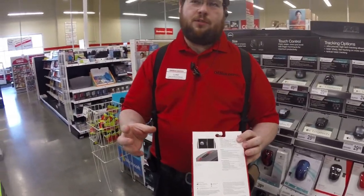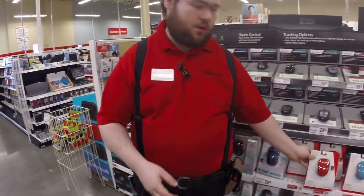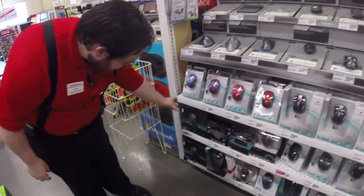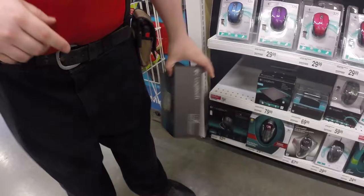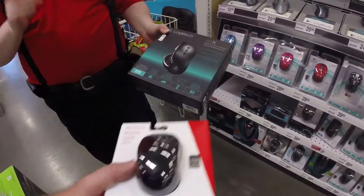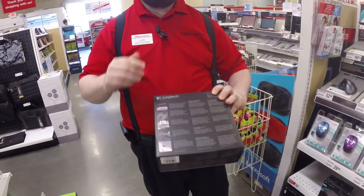It allows you to use it on multiple surfaces including carpeting, granite, wood grains — things you wouldn't have been able to use it on before. The only sensor better than that is the dark field sensor on the big Logitech, and those are like $79. But this is not bad at all. The only thing that one can do that this can't is use it on clear glass.